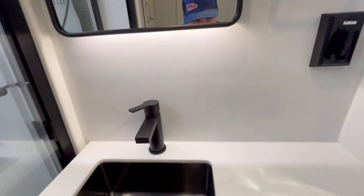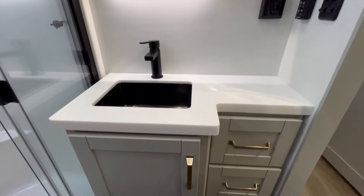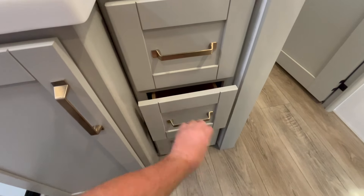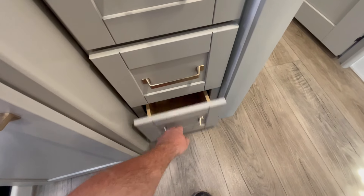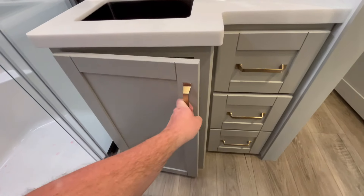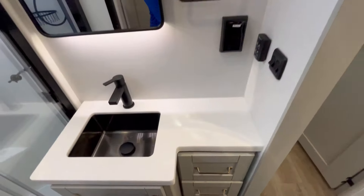There's a backlit mirror, and down here are solid surface countertops with a black stainless steel sink featuring a high-rise single-handle faucet and three drawers. You've got plenty of elbow room on both sides and plenty of leg room as well — a really nice space. There's also a sliding pocket privacy door.